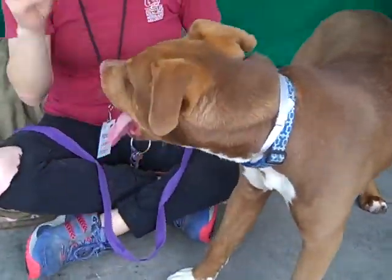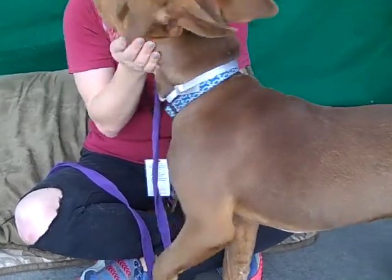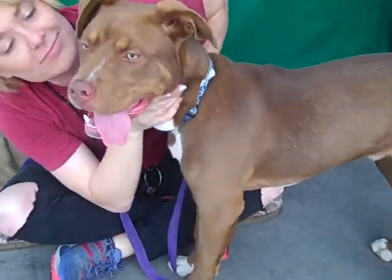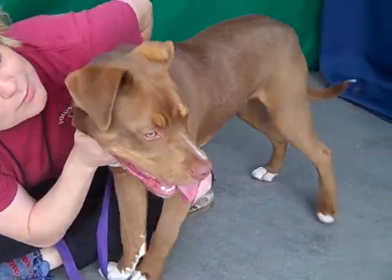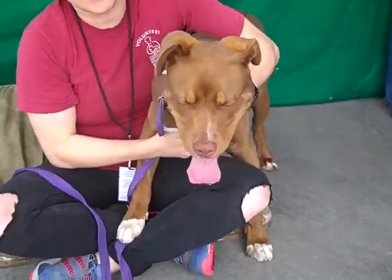He's easy to redirect. He gets distracted, but then he'll come back to you. This is a very trainable guy. So if you're in the market for one of these wonderful puppies in this breed, he's a fabulous, fabulous find. He's gorgeous too — what a good looking boy.